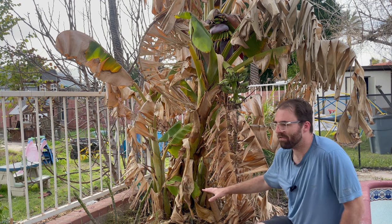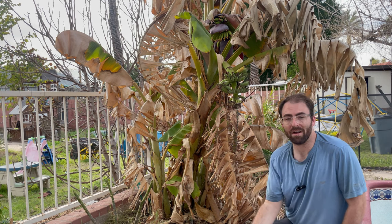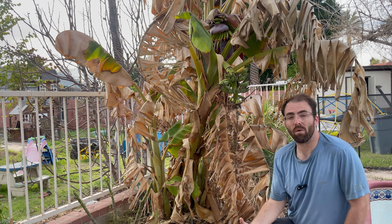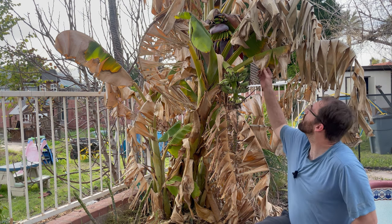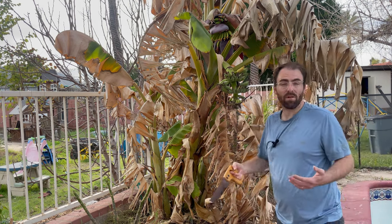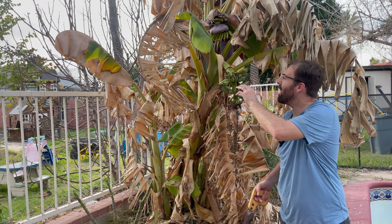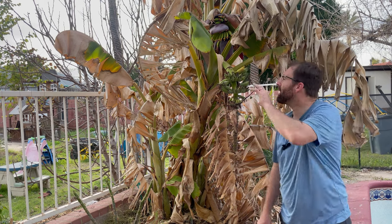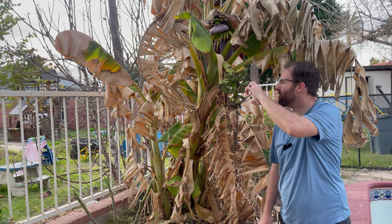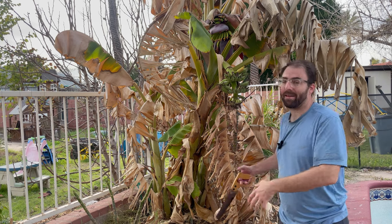Our dwarf Namwa bananas are just like our ice cream bananas — they actually do very very well here in the Phoenix area. They handle our sun and heat like a champ, and handle our cold very well as well. You'll notice they'll die back in the winter, but they do always keep that stock nice and green. This year, even though we got decently cold, we still have these banana racks on the tree, which hasn't always happened before — sometimes they get frost burnt and shrivel up. As our bananas are getting older, they're actually handling the cold a lot better.